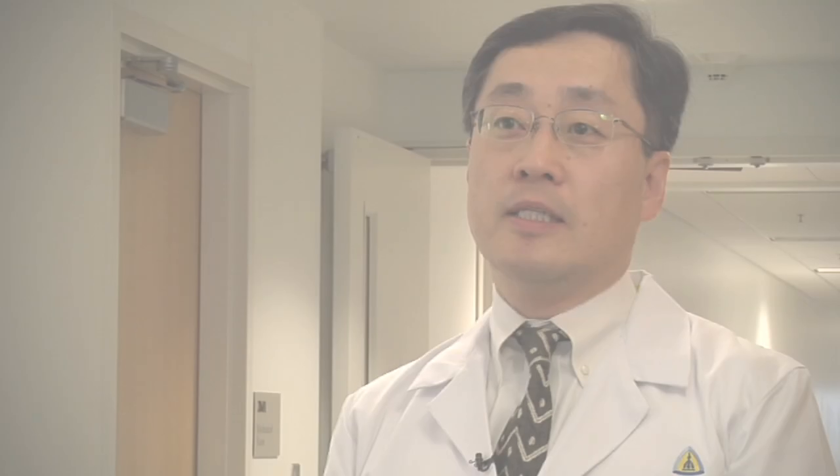UVA1 works for scleroderma and morphea, where people have hardened skin. UVA1 basically causes an increase in the group of enzymes that will degrade or break down excessive collagen, which is the cause for hardened skin. At the same time, UVA1 inhibits the cells in the skin that make collagen in the first place. So it essentially causes a net reduction in collagen.